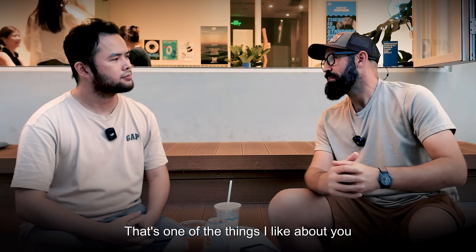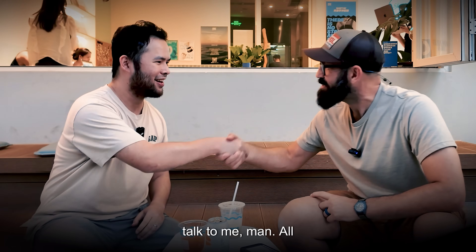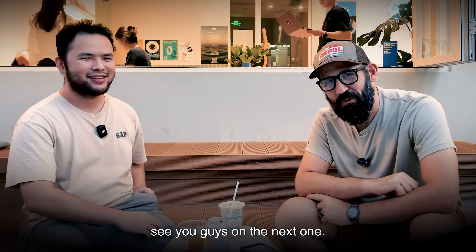That's one of the things I like about you most — you're a realistic guy, and that's a very realistic answer. David, thank you for taking the time to talk to me. See you guys on the next one.